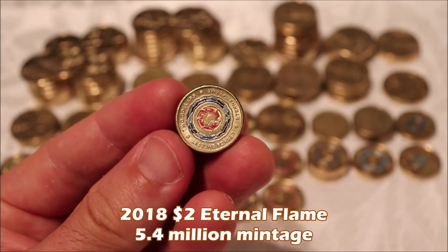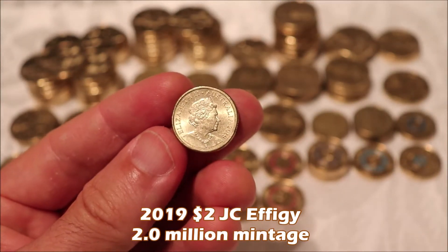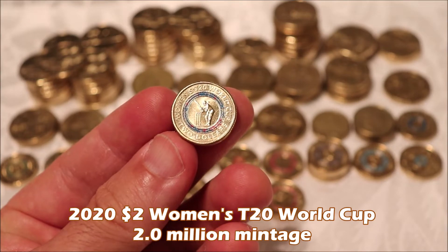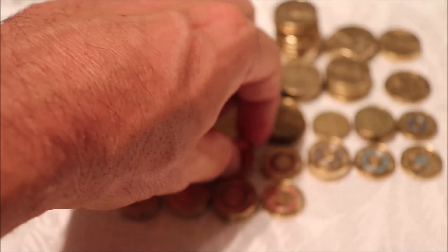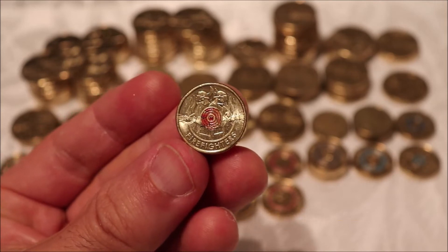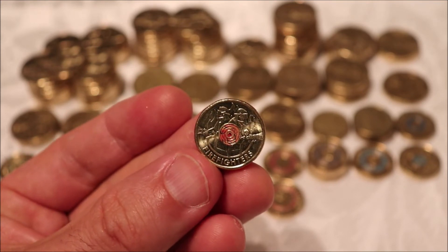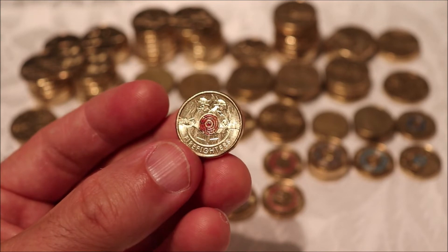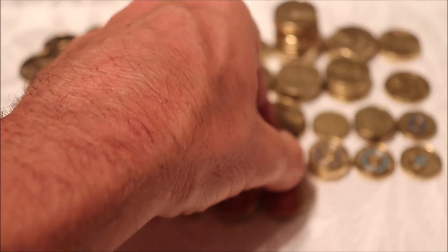Two of the 2019 JC's — 2 million mintage. Three of the Women's T20 World Cup from 2020 — 2 million mintage — just love the colors on that coin. And the 2020 Firefighters coin — I don't know if you can see it on the video, but the fire in the center looks a bit different than the ones I've found in the past, with a little more detail in the flames. A cool coin to find, with a mintage currently at 1.6 million.